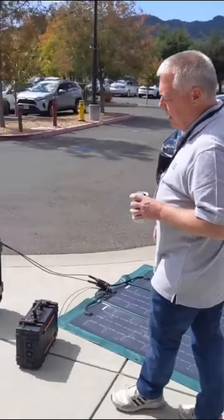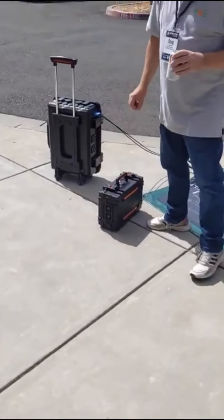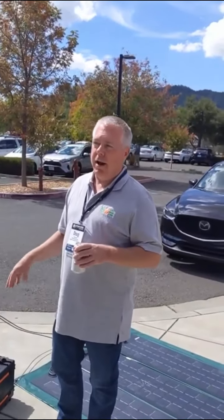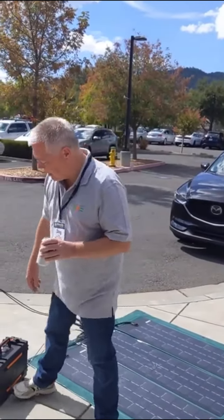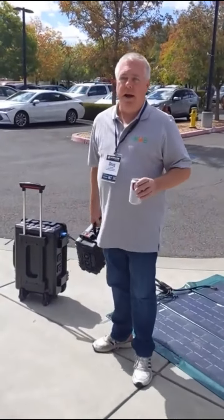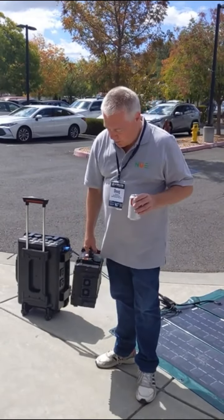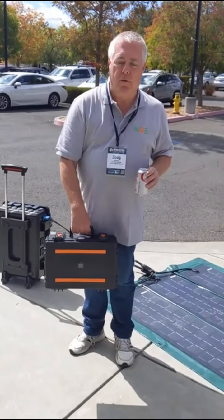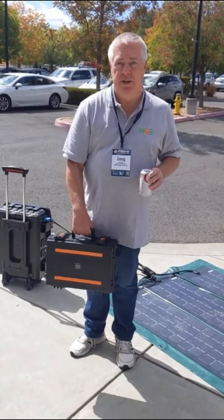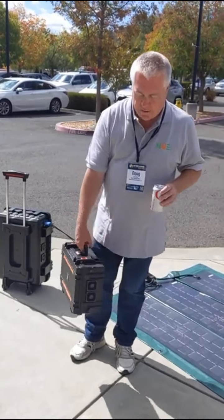We'll start with our smallest unit. This is roughly one kilowatt of storage. It's ideal for very light medical device use, office use. As you can see, it's also very portable and can be pretty much placed anywhere. In emergency responders, we find this is the most popular unit for cell phone recharging, iPads, communication recharging. Very easy to handle.